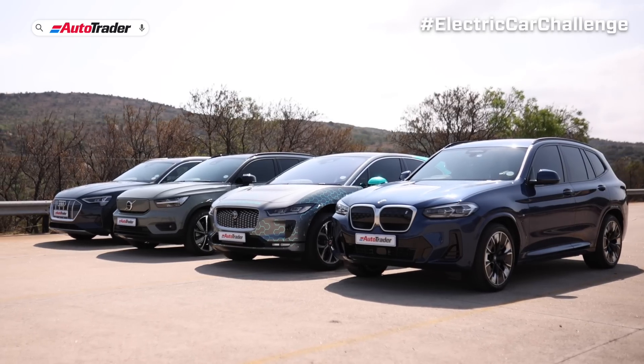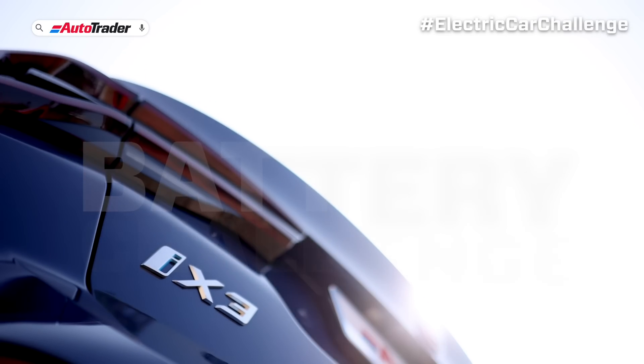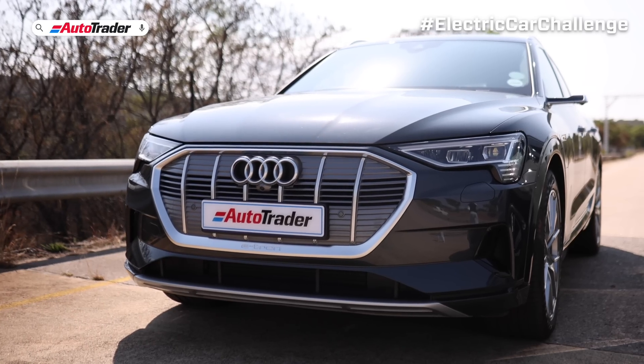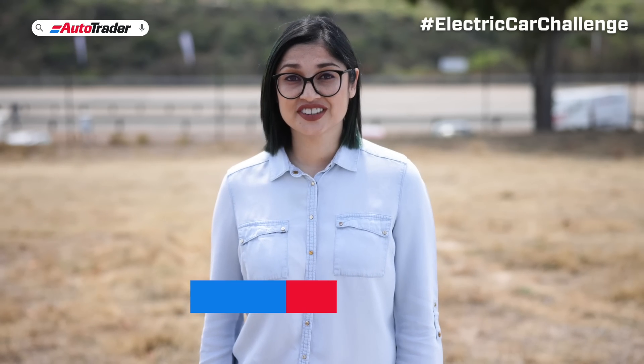You're looking at four of the latest electric cars that you can buy and drive on South African roads today. Many South Africans are worried that they won't be able to keep their car charged enough to move around. But are you likely to get stranded without enough battery to make it to a charge station?